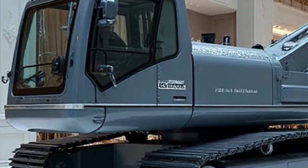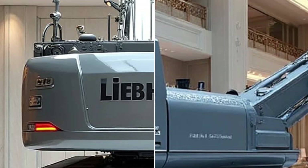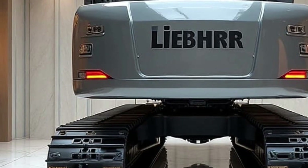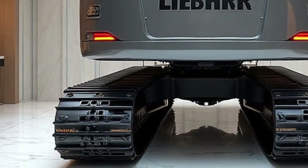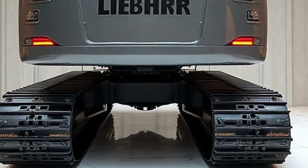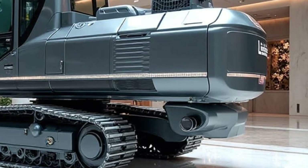Another standout feature is compatibility with dozens of specialized rail attachments. In seconds, the operator can switch from a ballast bucket to a sleeper grab, or from a rail saw to a tamping unit. Every attachment is calibrated through the Litronic system, so the machine automatically adjusts flow, pressure, and speed — reducing operator mistakes and increasing work efficiency.